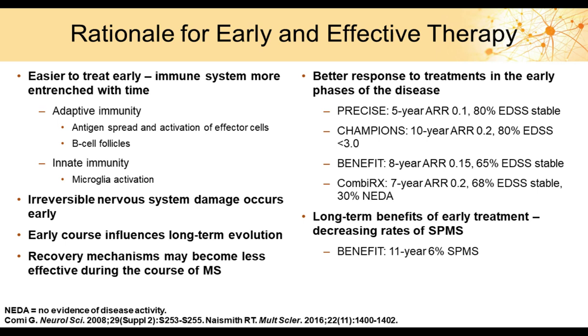We know from many trials that the earlier you start treatment, the better the outcome. If medications are started later, you cannot recover lost ground. This is why prophylactic treatment started as early as possible is the best strategy. The immune system plays a key role early in disease; as the disease evolves, it becomes increasingly difficult to alter the course immunologically. Once the disease takes hold, damage to the central nervous system will not recover — so our goal is prevention.